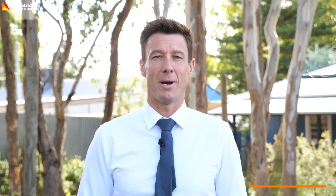If you have any more questions about the buying process, please let me know. I hope you have a good week - I'm Sean from Fitzpatrick's.